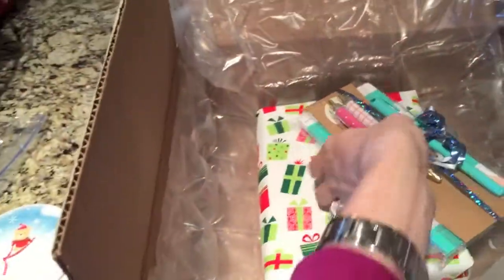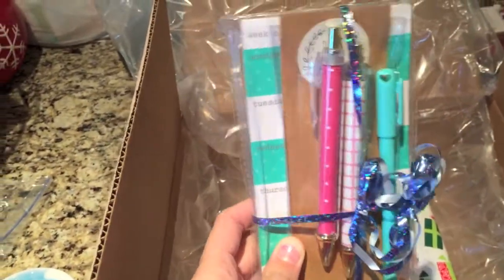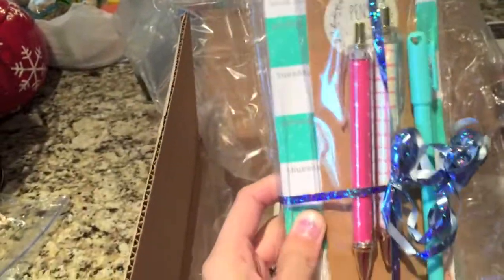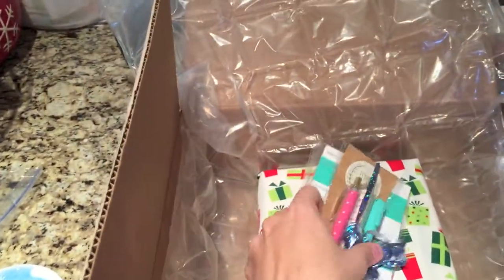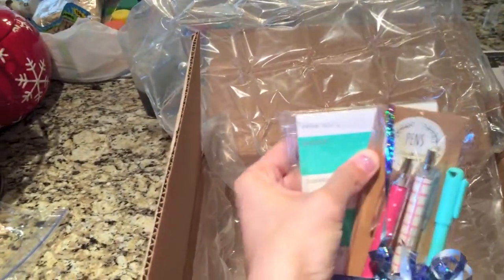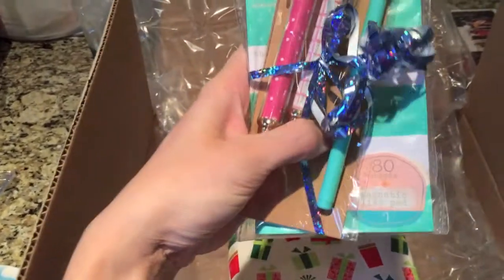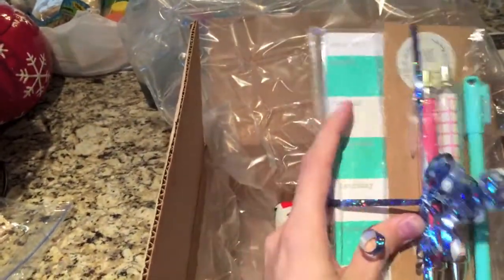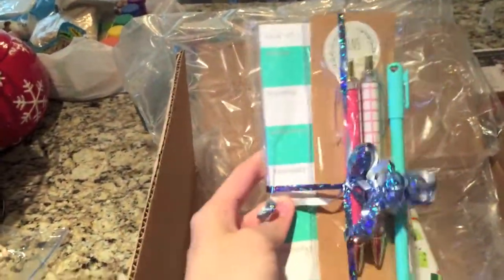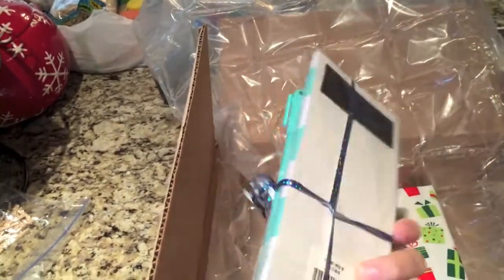You guys, how cute is this! I totally love this — look at these pens. I am like totally obsessed with clicky pens, I don't know why. My husband hates them but these are so cute. And then there's like a little weekly sticky pad — it says magnetic list pad. It's got a magnet on the back so I can put it on my fridge. That's really awesome, I've been really wanting one of these, especially now that I'm going to be at home with lots of things to do.